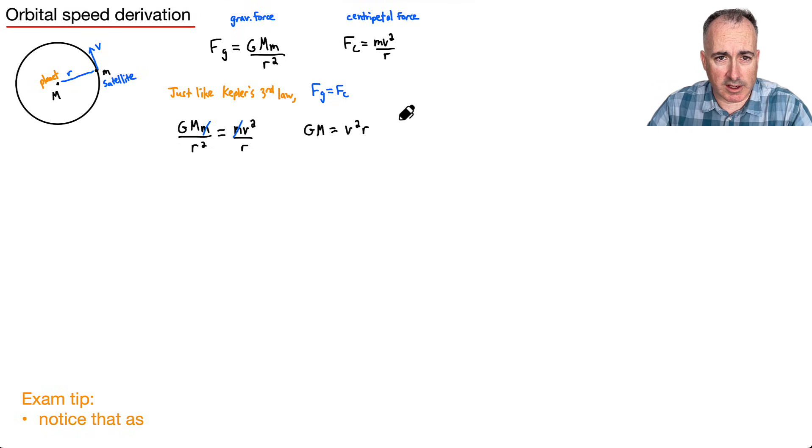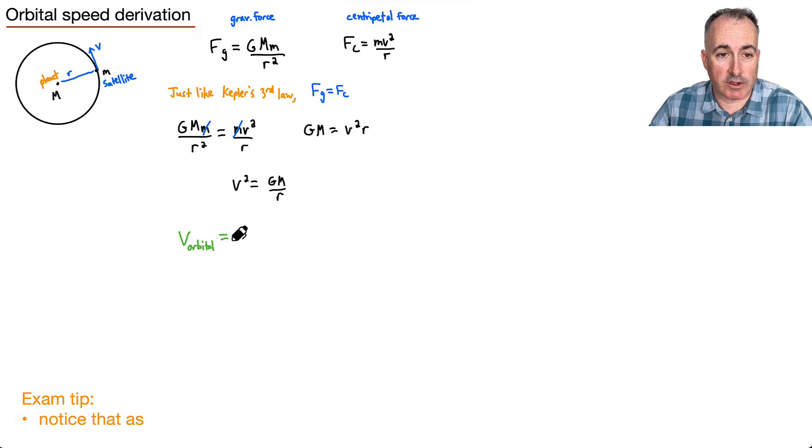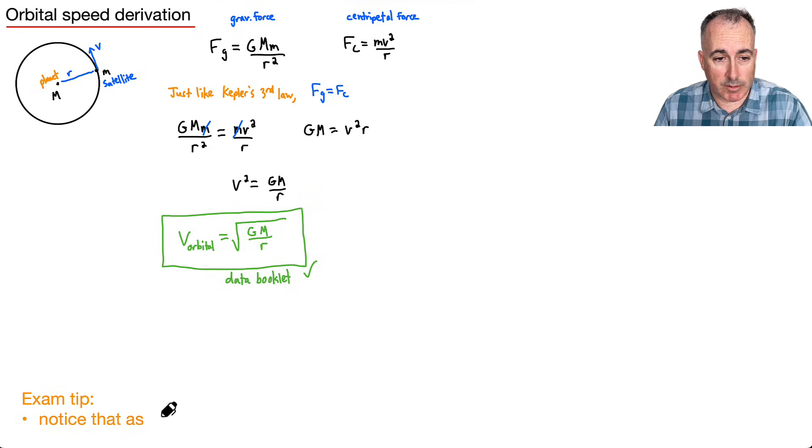So v squared equals G M over r, and the orbital speed is v_orbital equals the square root of G M over r. An exam tip: as r goes up, dividing by a larger number makes v smaller, so v goes down. As r gets smaller, v goes up. That should make sense from Kepler's laws — closer orbits are faster, farther orbits are slower.